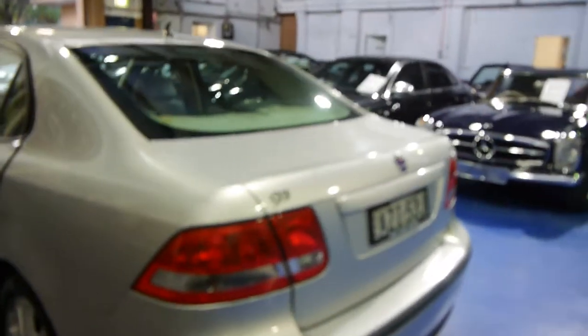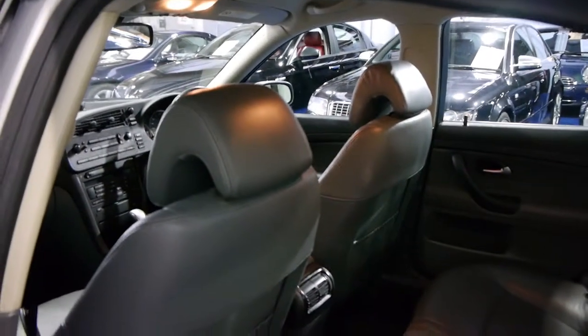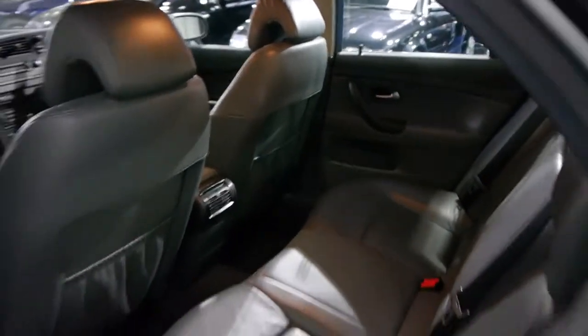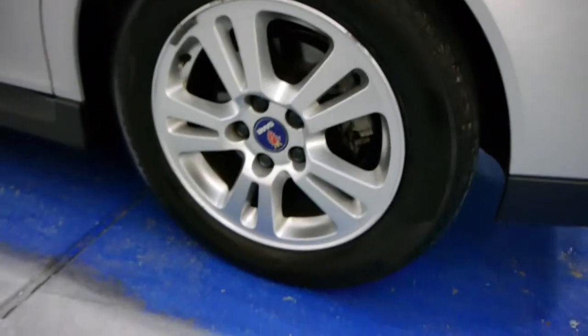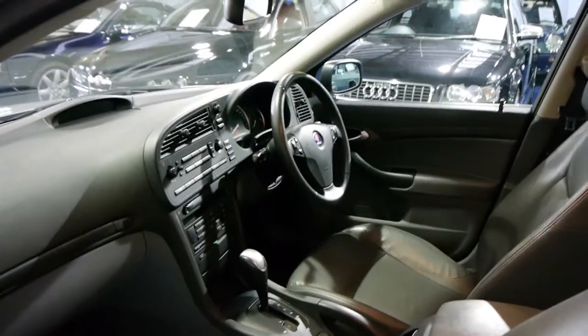If you are looking for a Saab 93, we think you should definitely come and have a look at this one — it's a particularly good car. At the Old Timer Centre, we've sold four of these in the past couple of months: convertibles, sedans and a wagon. Often when you look, especially the back left wheel has scratches and marks, but this one is very, very good. The six-speed automatic transmission is silky smooth and the air conditioning is nice and cold.